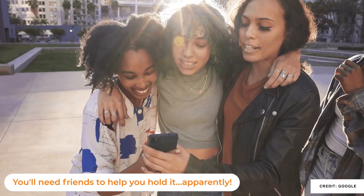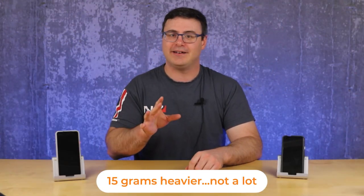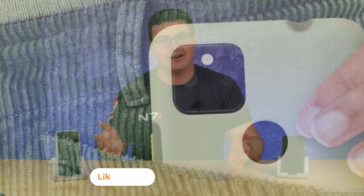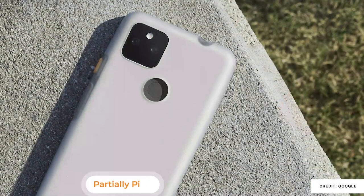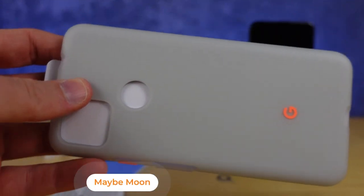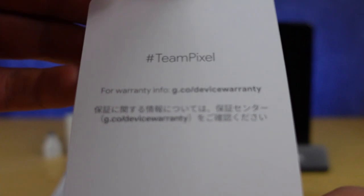Obviously this makes the phone a little bigger and heavier than last year's model, though you probably won't notice it — but it did mean I needed a new case. Google is selling their cases with this phone and I really like the Maybe Moon one with its great little orange accents. It's $30 and I think it's worth it for its look and feel.